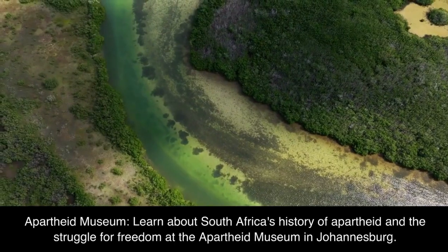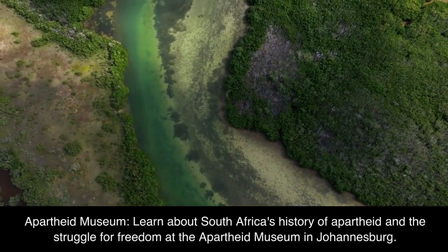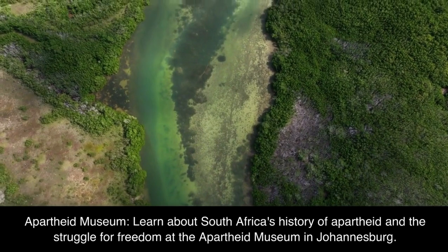Apartheid Museum: learn about South Africa's history of apartheid and the struggle for freedom at the Apartheid Museum in Johannesburg.